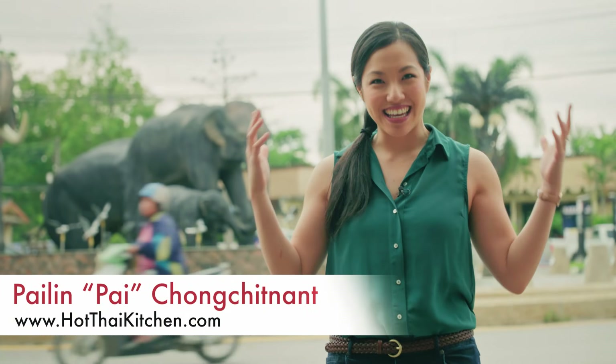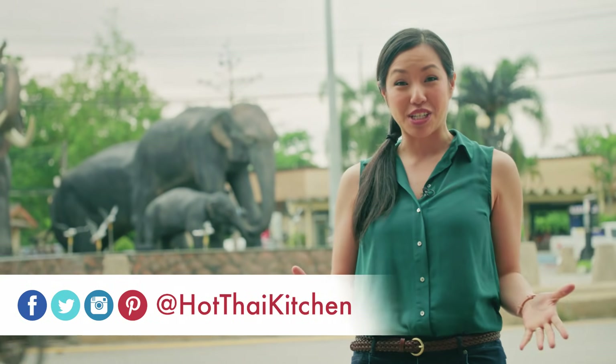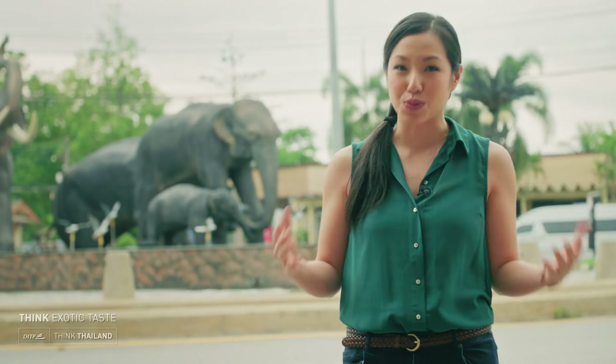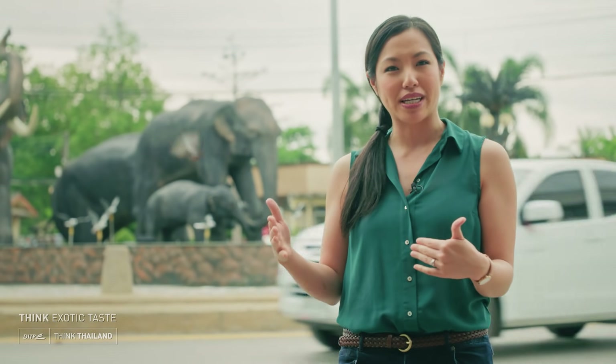Welcome to Hot Thai Kitchen. I'm so excited to be saying hello to you from Ratchaburi, which is a province just a couple of hours west of Bangkok. I am here to once again dig deep into the origins of our staple Thai ingredients. Previously we've looked at how jasmine rice was grown and processed. Today we're going to take jasmine rice a step further and look at how rice noodles are made.